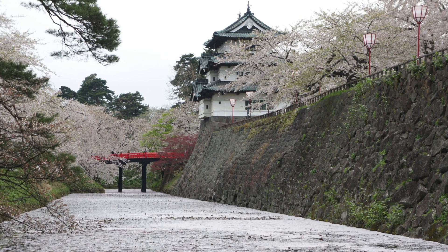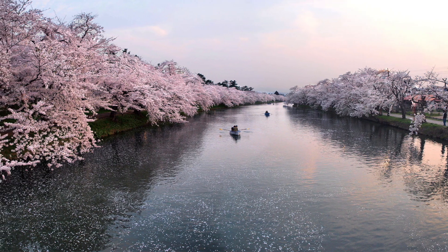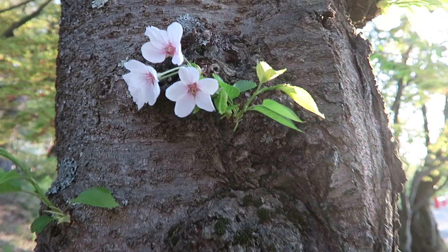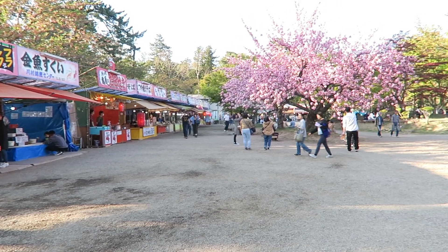Cherry blossoms in Aomori bloom around the end of April, and we were there during the first week of May. So we headed out to Hirosaki Park to try to see some of the best cherry blossoms in Japan. The cherry blossom festival was still happening, but unfortunately the main cherry blossoms along the river were basically all gone.